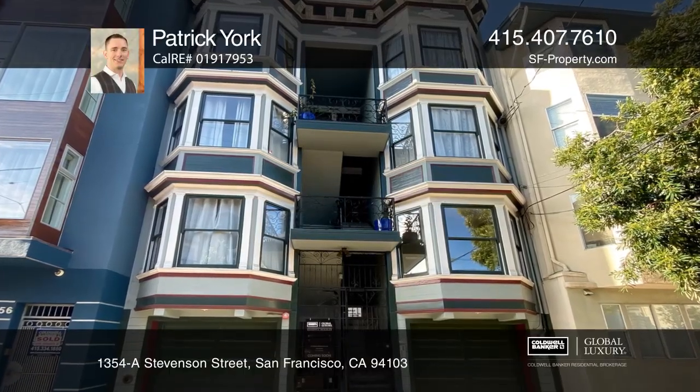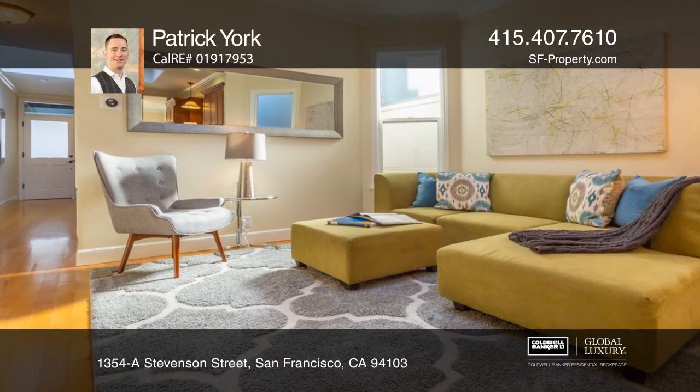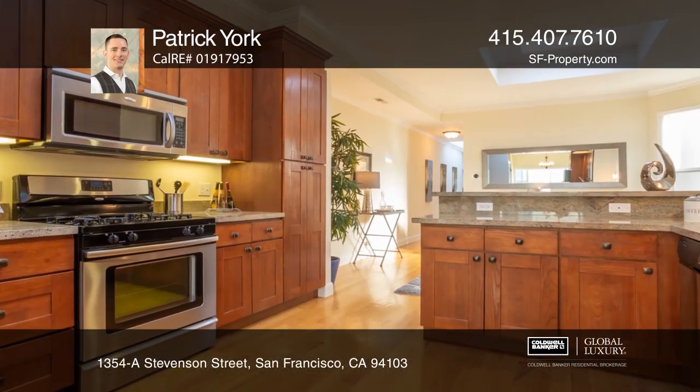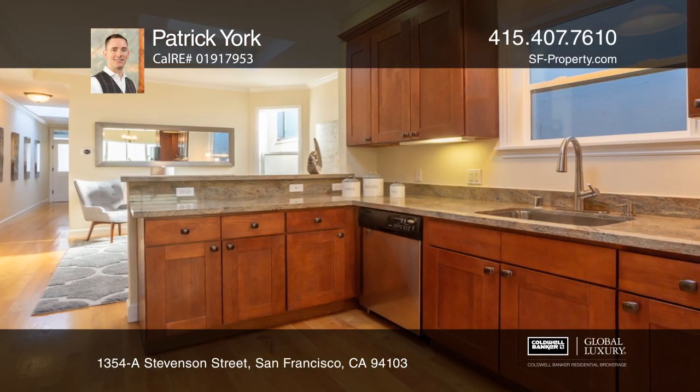Welcome home to this beautiful two-bedroom, one-bath, top-floor condo located in The Hub, the intersection of Soma, The Mission, including the dynamic Valencia Corridor, and Hayes Valley.